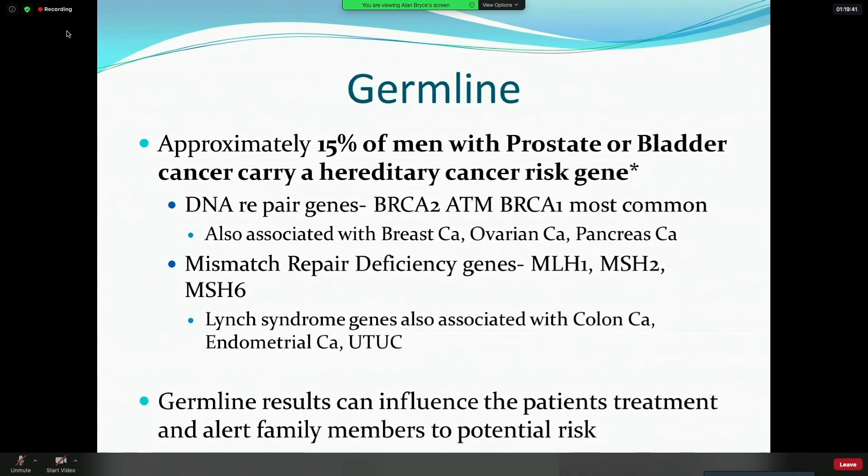The mismatch repair deficiency genes — MLH1, MSH2, et cetera — are Lynch syndrome-associated genes and are also common in colon cancer, endometrial cancer, and upper tract urothelial cancer. The germline results can influence patients' treatment and alert family members to potential risk. We're all in the business of not only curing cancer but preventing cancer — early diagnosis is the best way to cure cancer.